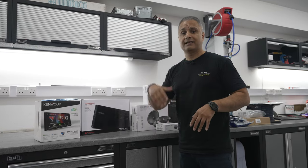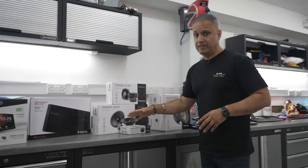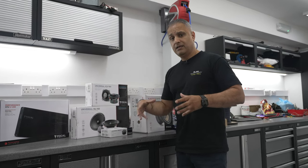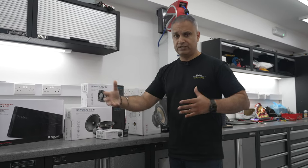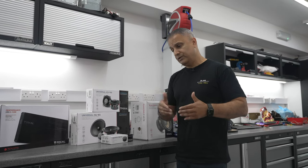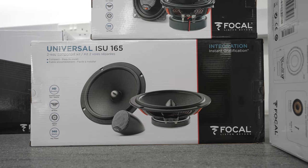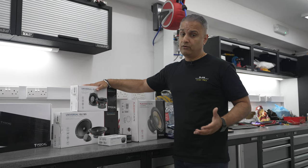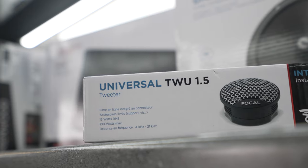For the front speakers: on the E46 M3, the door speakers are mounted on the door card rather than the door itself, and they are 6.5-inch components — so when you take the door card off the speaker comes with it. We're going all Focal in the front with a 6.5-inch component kit.